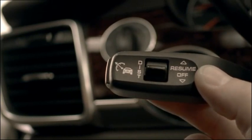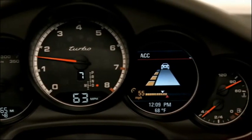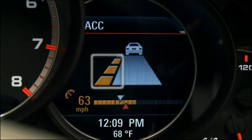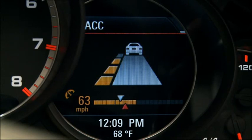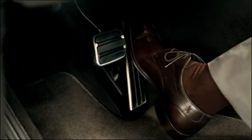Use the rocker to change your chosen distance from the vehicle ahead in four steps. The multifunction display in the instrument panel informs you of the chosen speed, current speed, the desired distance set, and the speed of the vehicle ahead. You can disable the system at any time by depressing the brake or accelerator pedal.